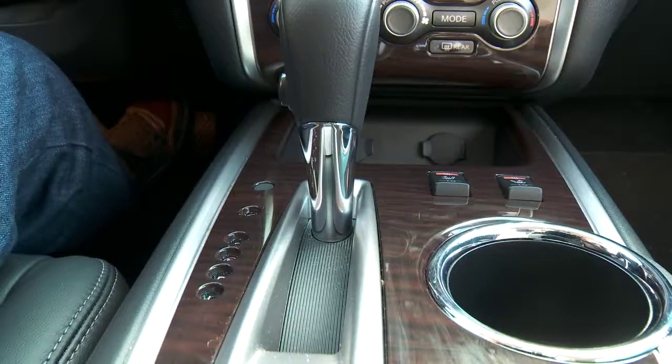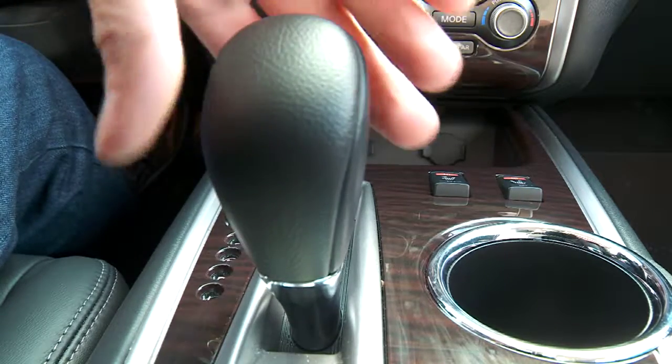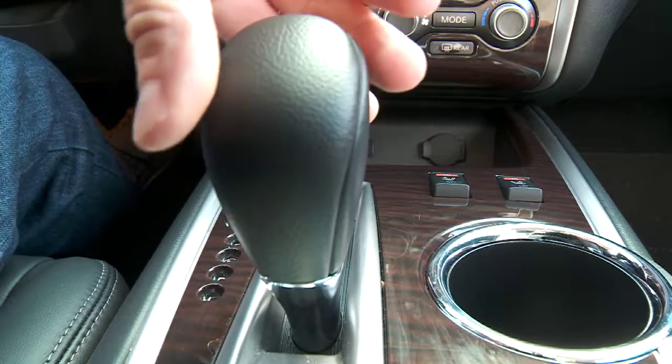The shifter has no gate that automatically stops at drive. A lot of times you end up in low, especially at the beginning — later, maybe only once a week. I think that's something that could be changed. Do you realize how much fuel it takes to get to Whistler in low gear?